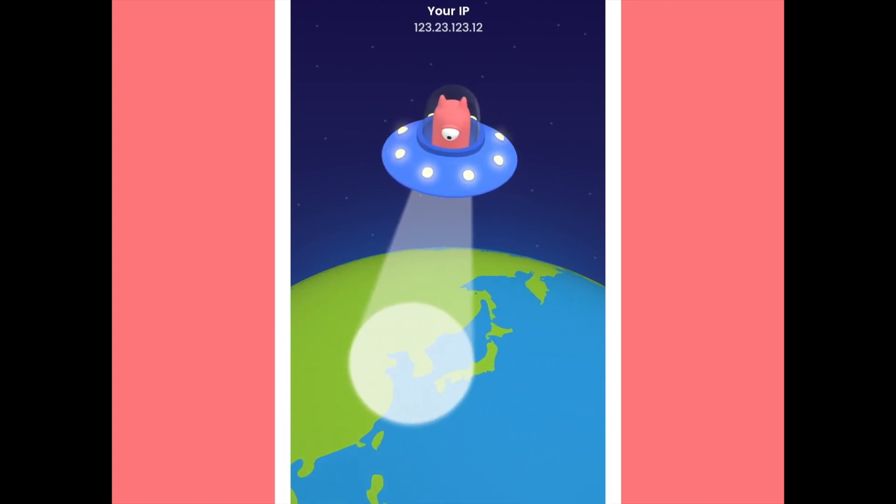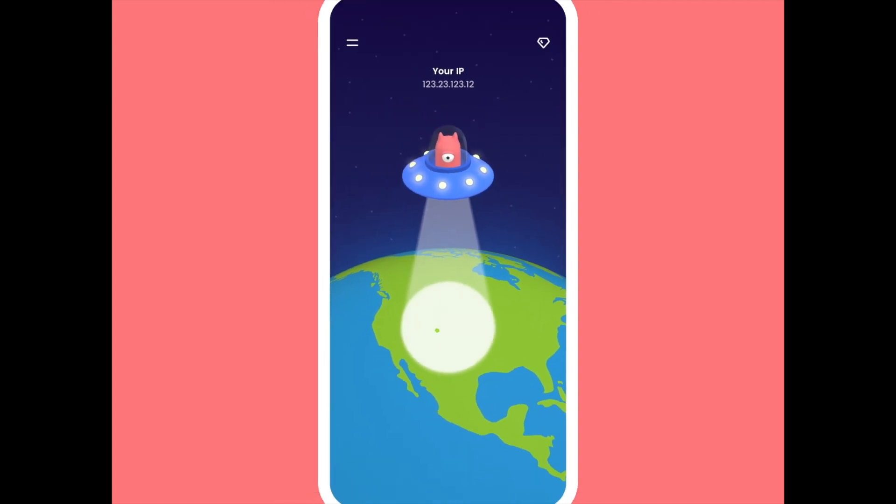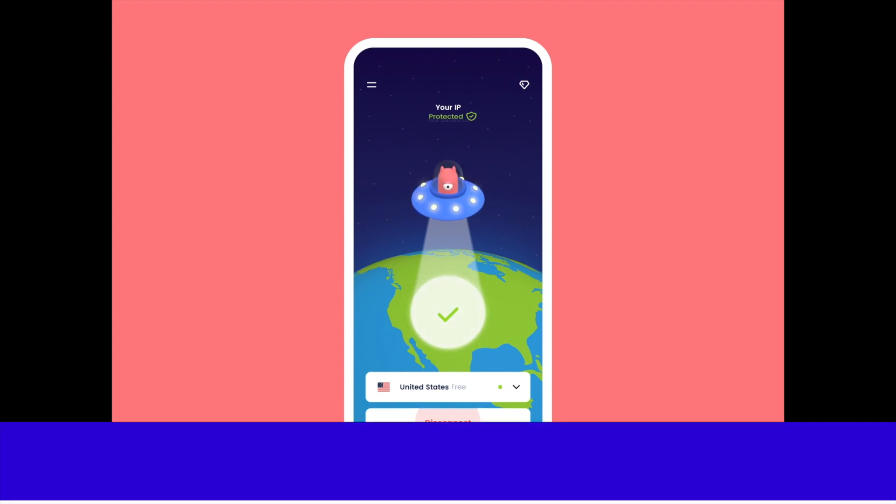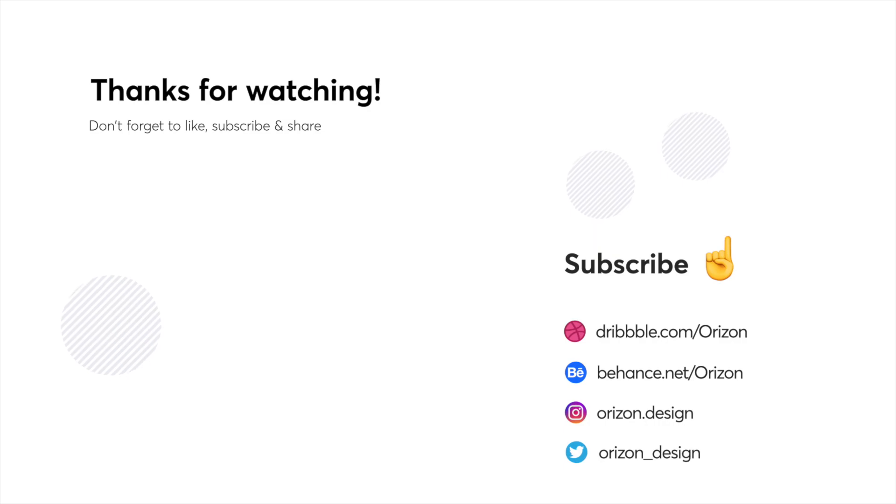That's it for this week guys. I hope you enjoyed this video. Let us know in the comments what your favorite design was — we'd love to hear from you. We've got all the designers featured down below as well as our social media links. Thank you for watching and we'll see you next week. Bye.